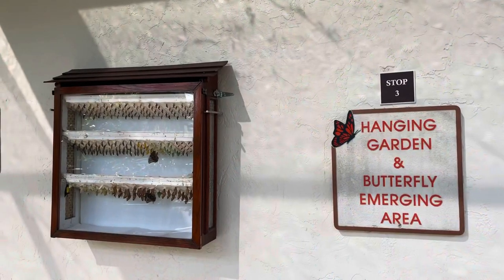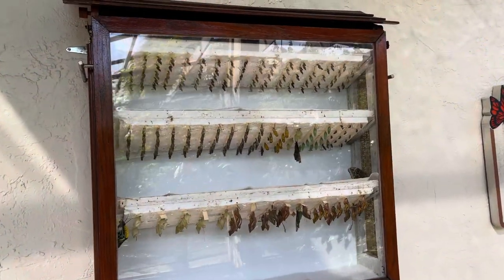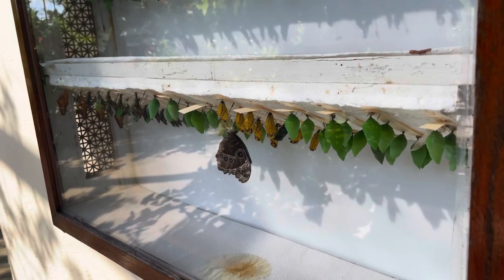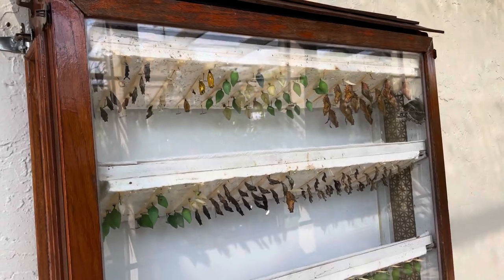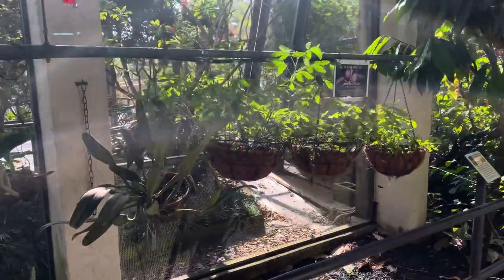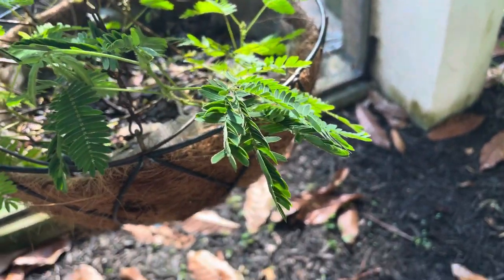The next stop is the hanging garden and emerging area. Here you can see the miracle of metamorphosis on one side, with new butterflies emerging from their cocoons every single day. And on the other side you can see some beautiful hanging plants. These plants are sensitive to the touch and will close up when you put your finger on them.